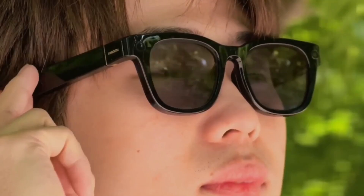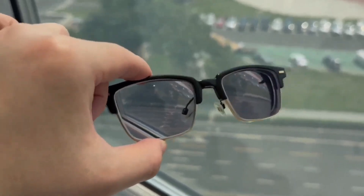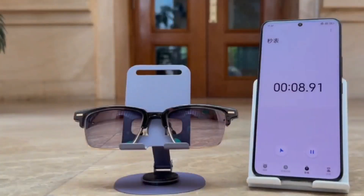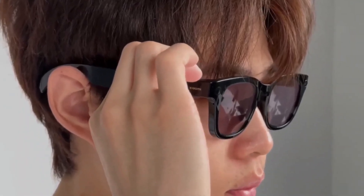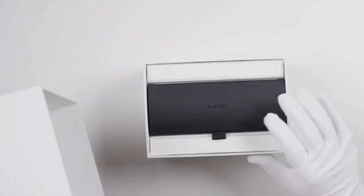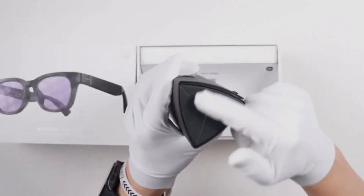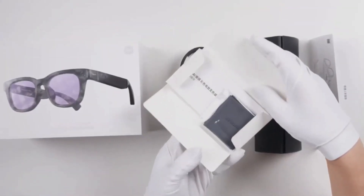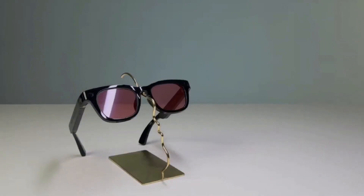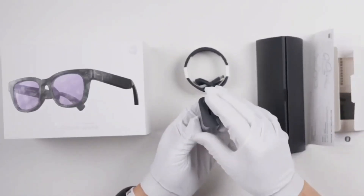Unlike most smart wearables that focus only on notifications or entertainment, these glasses can actually make your daily life easier and smarter. Imagine traveling abroad — you point your glasses at a street sign, a menu, or even instructions on a gadget and instantly see the translation in front of your eyes. That's not just cool; it's genuinely useful in real-world situations. So will Xiaomi smart glasses replace your smartphone one day? Maybe not just yet, but they're a huge step towards a future where screens aren't in our hands, but right in front of our eyes. What do you think — are smart glasses the future, or just another passing trend? Drop your thoughts in the comments.